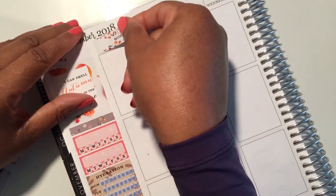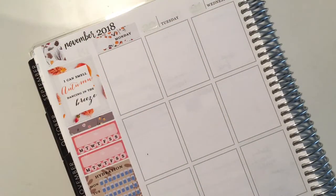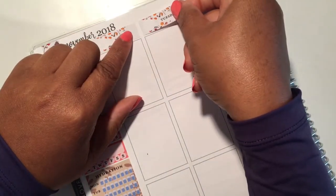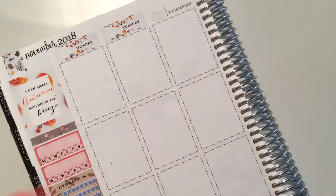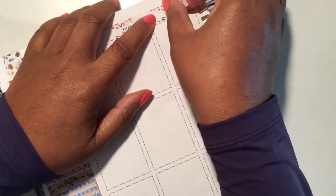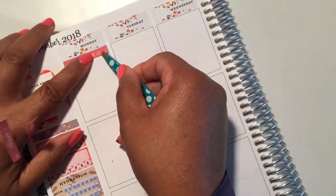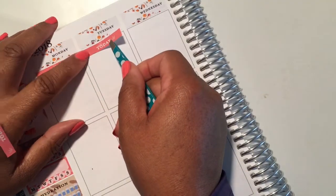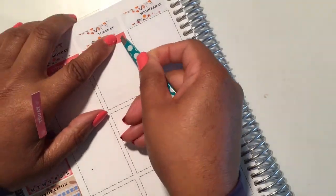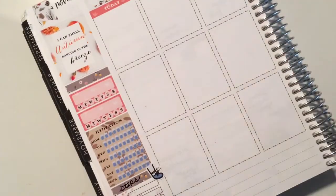I went in with a flag from the kit to cover up the blue on the Erin Condren. This kit came with date covers, which I really like — most kits don't have date covers but I enjoy them. These are so pretty and I felt like they tied the kit together very well. Then I went in with all of the today headers across the top of each day. I'm going to work on Monday through Wednesday to begin with.